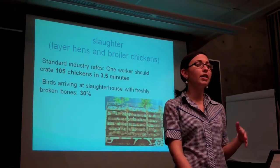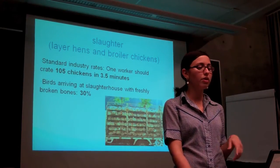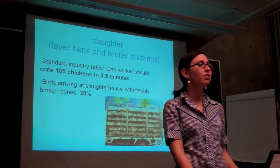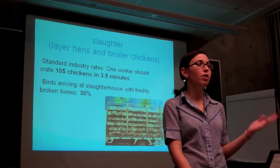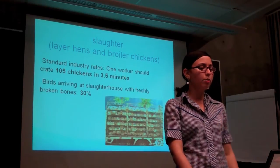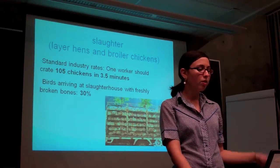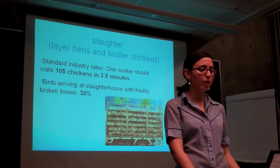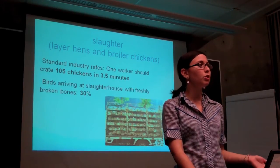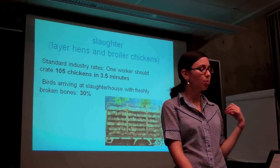When chickens — both egg-laying and broiler chickens — are sent off to slaughter, they're loaded into crates on trucks. According to expected rates, a single worker should crate 105 chickens in 3.5 minutes. So obviously, if workers are working that fast, they're just grabbing the birds by their legs and throwing them into these trucks. Approximately 30% of all live birds arriving at the slaughterhouse have freshly broken bones. Once placed in these crates, they're shipped without food or water to plants hundreds of miles away, regardless of weather conditions — whether it's freezing outside or 105 degrees, they're shipped in these open-air crates. Legally, animals can be shipped for up to 26 hours before being given food and water.